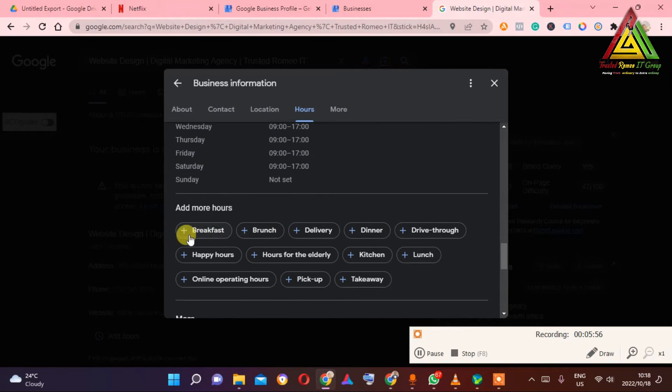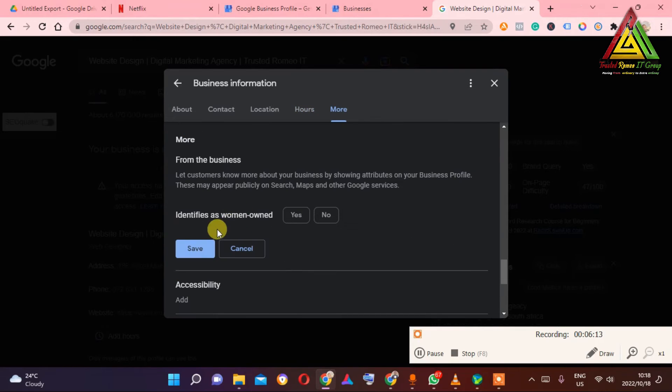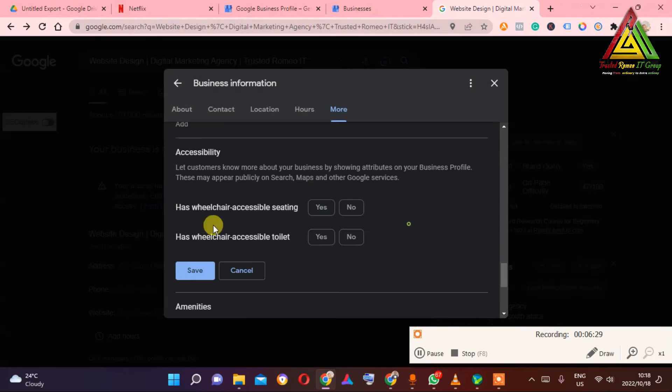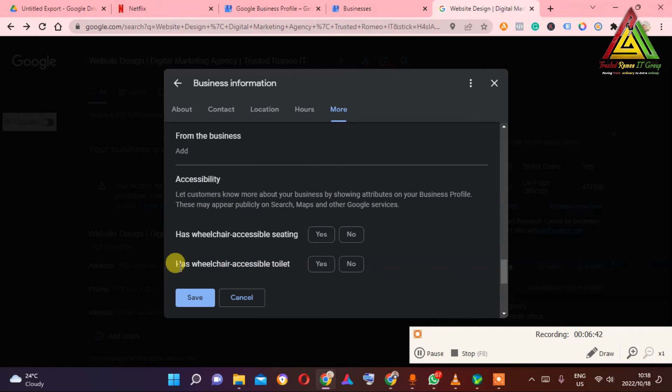Now it's asking about additional hours — breakfast, brunch, dinner, lunch, happy hours, kitchen hours, operating online hours. I'm going to choose operating hours. There are also attribute questions like 'identify as woman-owned' — I'm not sure about that so I'll say no. Let me save here. There are quite a few questions coming up.